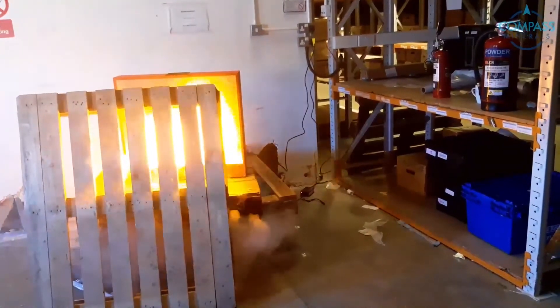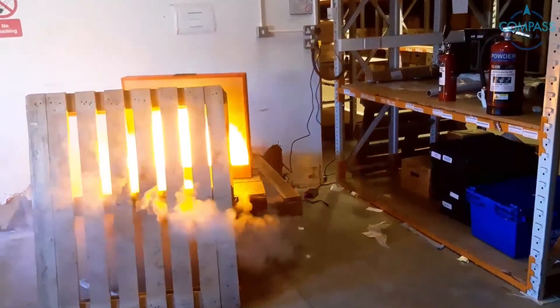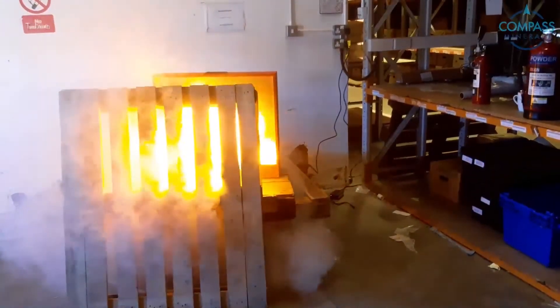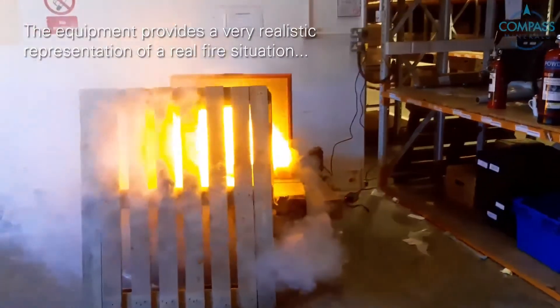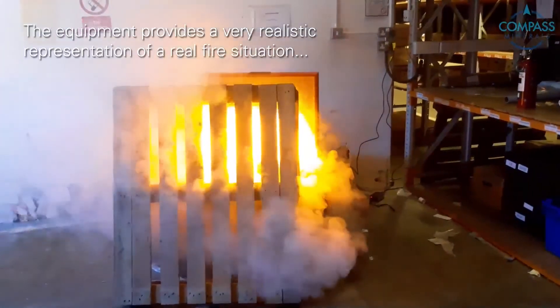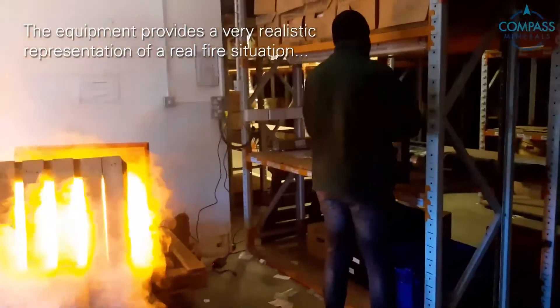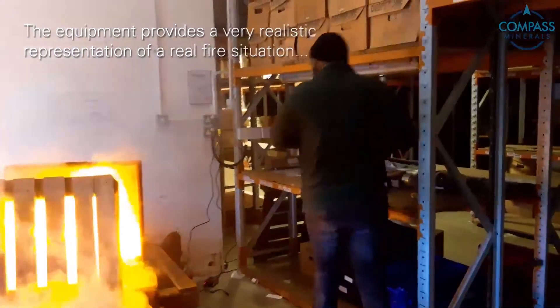Increase the smoke. In a low light situation, this would look really amazing. Fire! In comes our competent firefighter, checking the extinguisher.